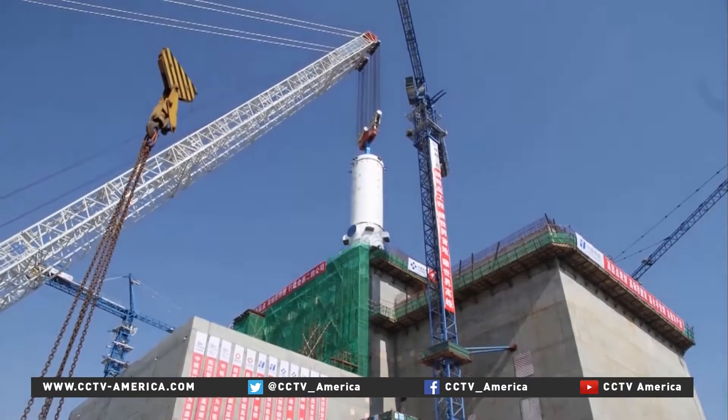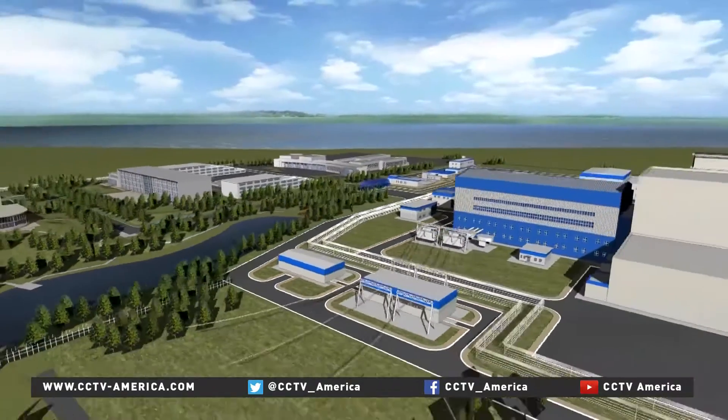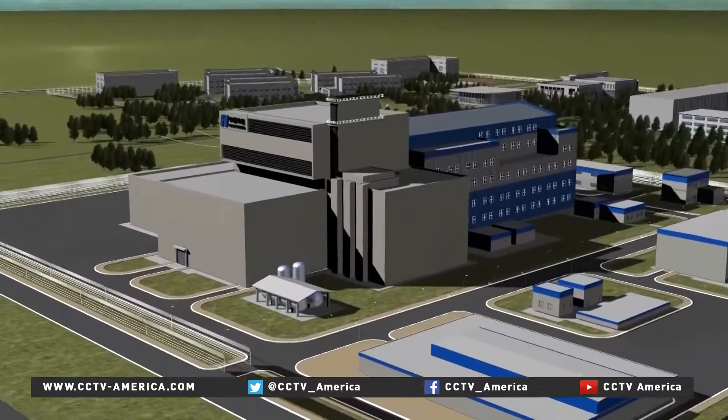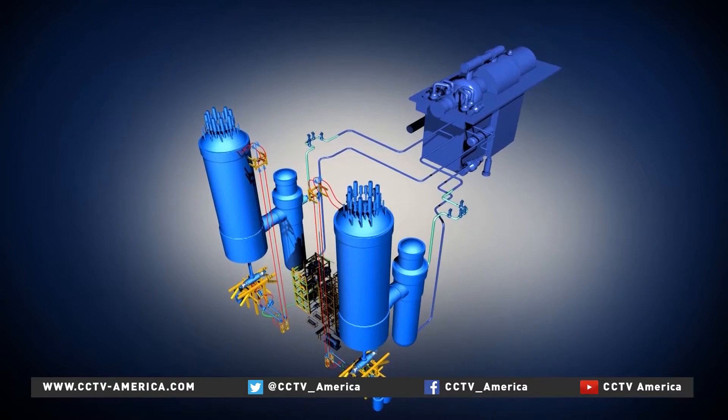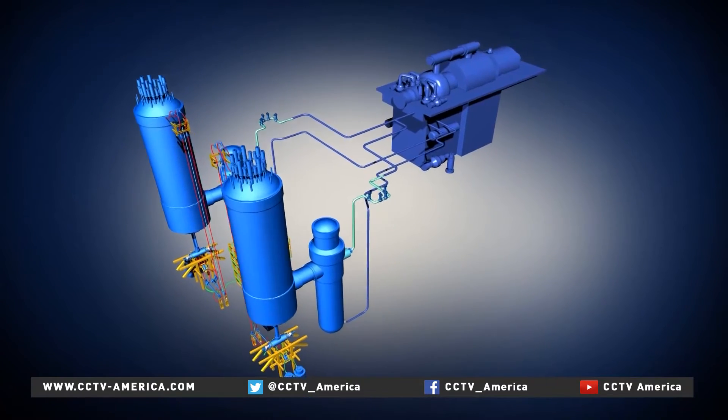Construction of the Shidao Bay power plant started in December 2012. With a designed capacity of 200 megawatts, it will start generating power by the end of 2017. The design involves two reactors and steam generators, and one turbine generator.